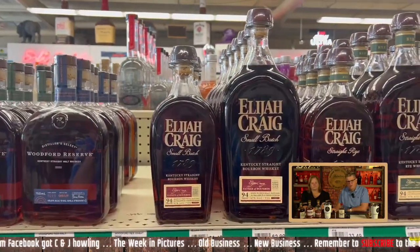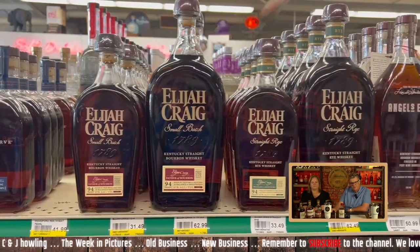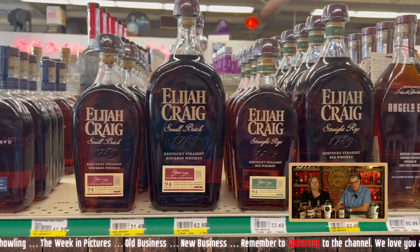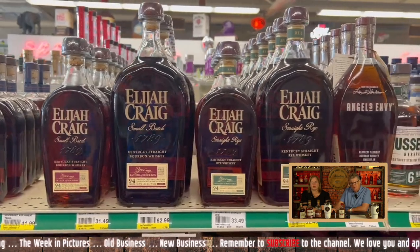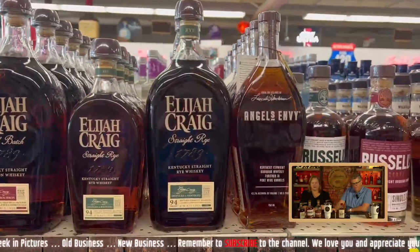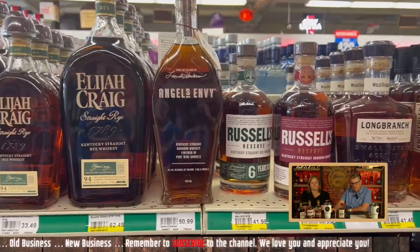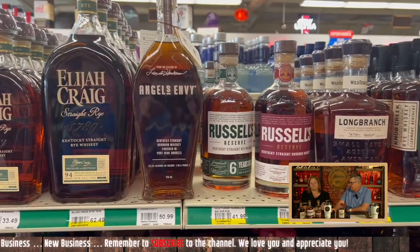Elijah Craig — good, solid bourbon. Good every day for the price: $32 for the regular, $63 for a handle. Not bad. I've never had their rye — I need to taste that. Angel's Envy from Louisville, Kentucky — $51 is a fair price for that.